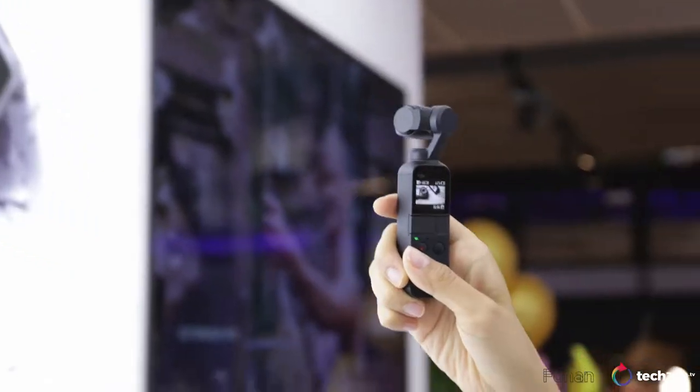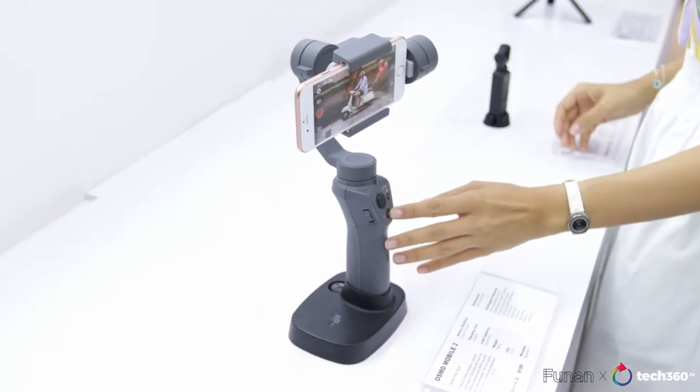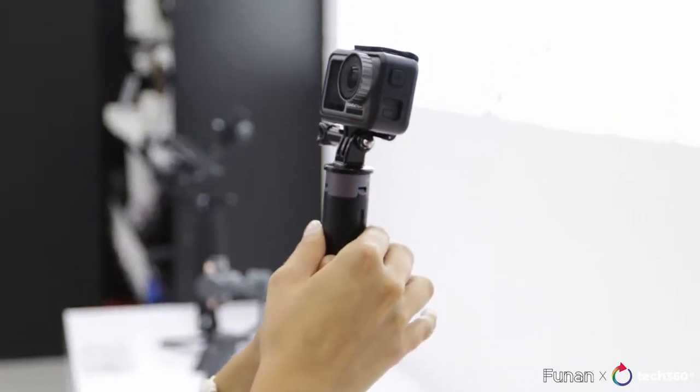Now I'm a fan of DJI gimbals because they are really portable and they really help me with my videos. But here is their latest technology, Osmo Pocket, literally pocket-sized, and their Osmo Action. And look how it folds up. It's incredible and super sleek.